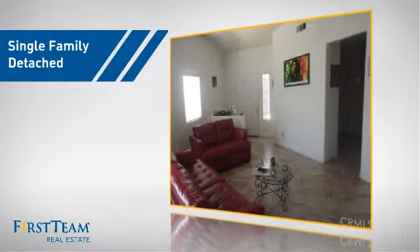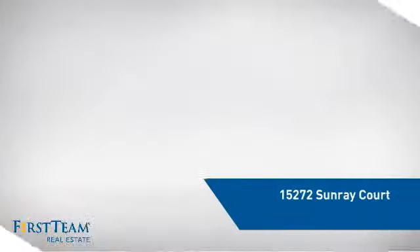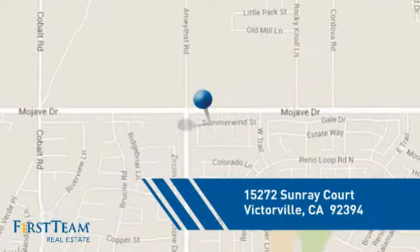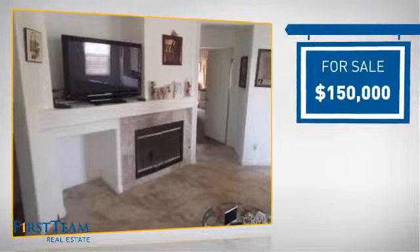This detached home is a great choice for families who want the privacy of their very own lot, and it's located in this area. Currently listed at $150,000.